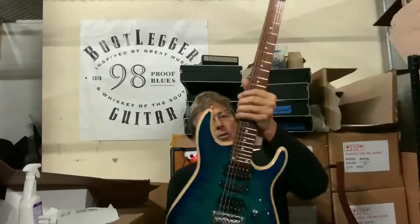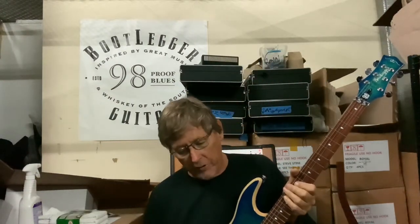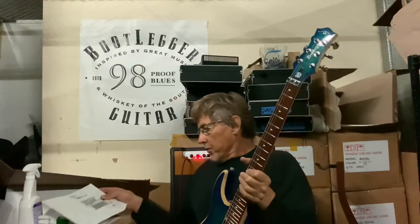Anyway, this guitar is going out — it was just bought today on the website by Michael Davis. Thank you, Michael, in North Carolina — Kernersville. How cool is that? So Michael, thank you.